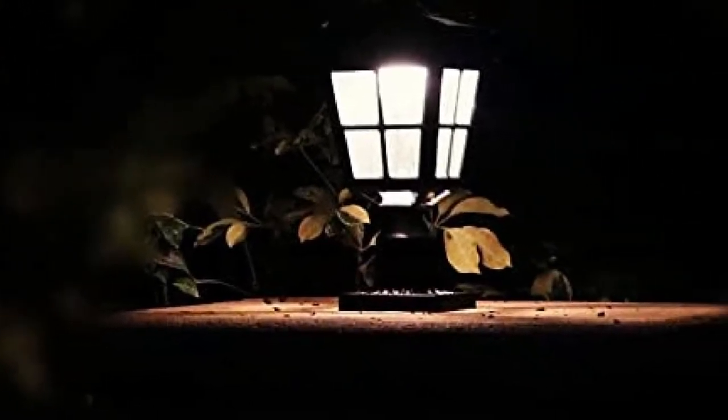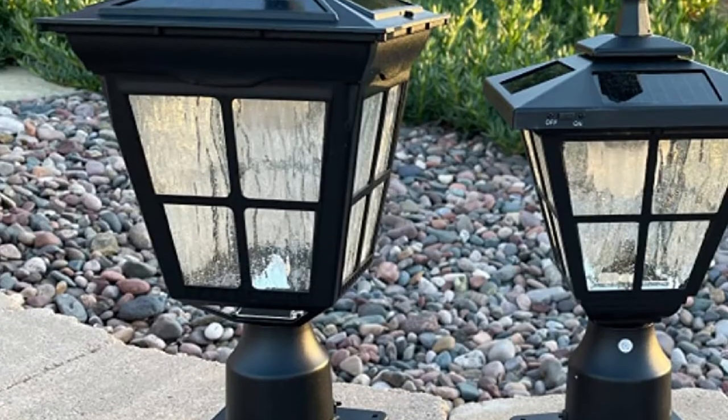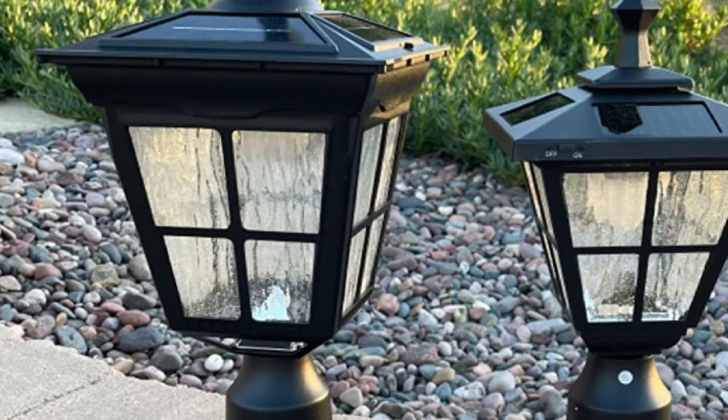Unlike many other outdoor solar lights that come in sets, the ST4311x is a standalone feature, and due to the upmarket design, it costs a pretty penny too. Don't let that scare you off, though — if you can source the funds, a couple of these automated lights are well worth it.